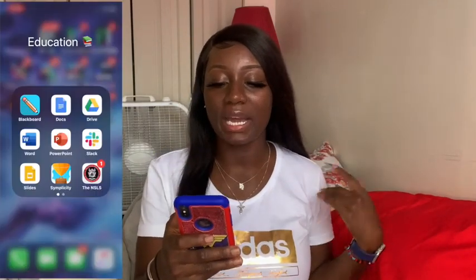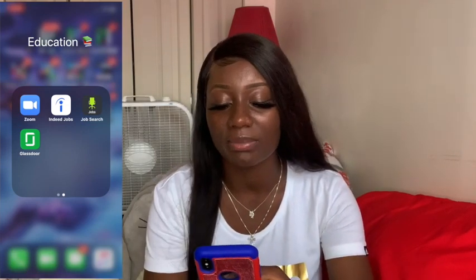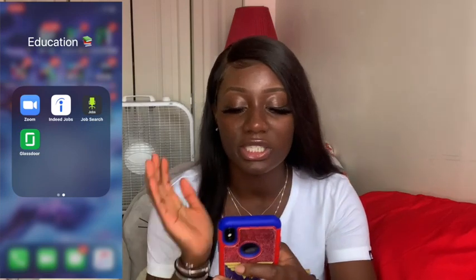We have the NSLS app — I am a member of the National Honor Society, that's why I have this app. We have Zoom for my Zoom meetings with classes and stuff. I don't use it on my laptop obviously, but I still have it on my phone just in case. And I have the job search app as well.